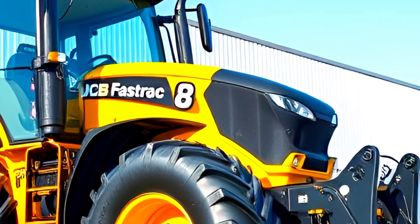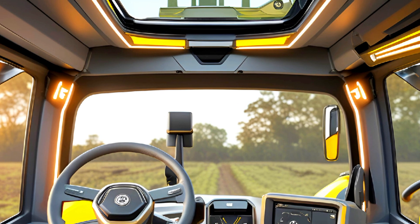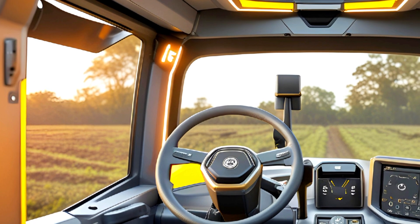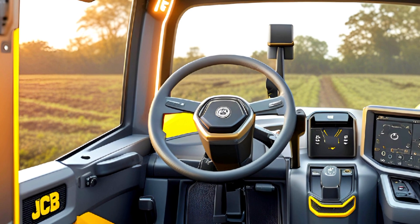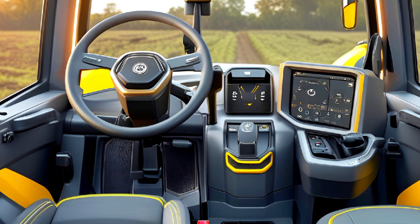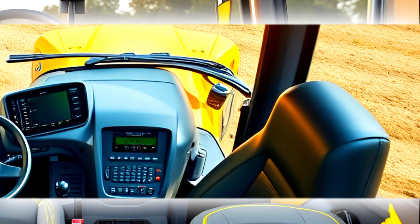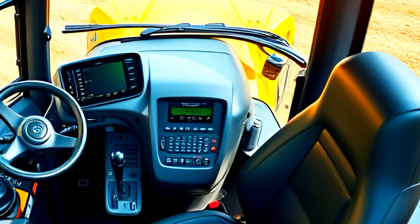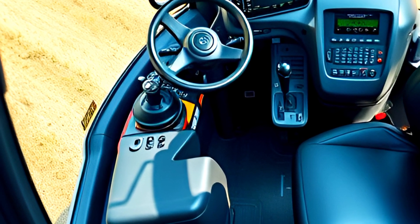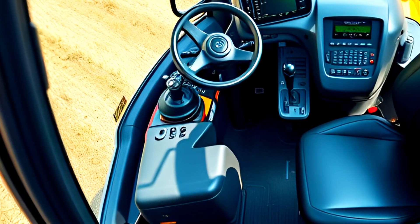Now let's talk about the interior. The JCB Fast Track's cabin is designed with the operator in mind, offering a luxurious yet highly functional workspace. The fully digital dashboard provides real-time data from fuel efficiency to GPS-guided navigation. The leather suspension seat offers maximum comfort for long hours in the field. The touchscreen display gives easy access to advanced settings, and the ergonomic joystick controls make operations smoother than ever. Plus, with noise reduction technology, you can work in peace without excessive engine noise.